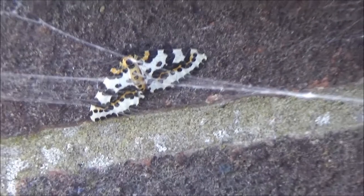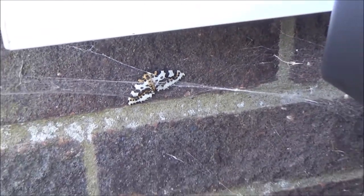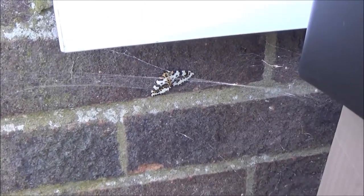It's the time of year when you get interesting moths. Let's film it. Thanks for watching.